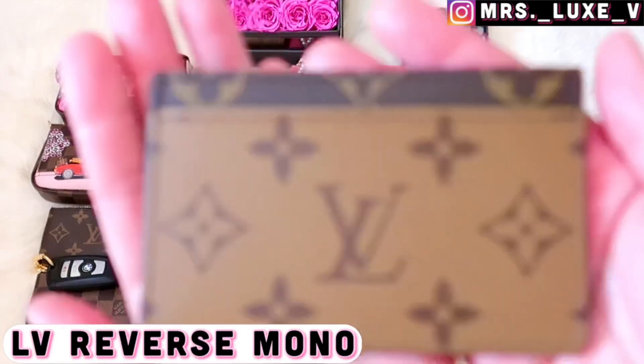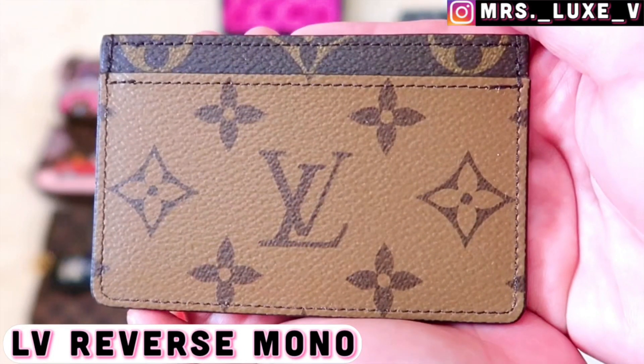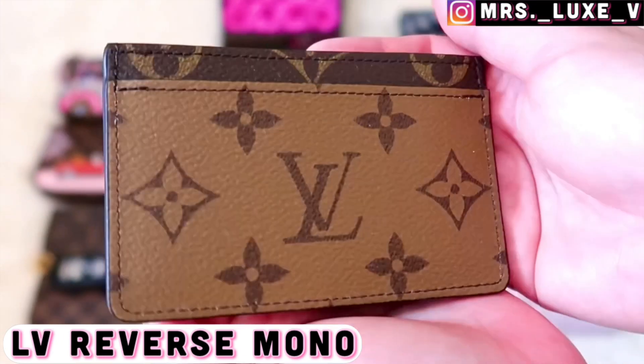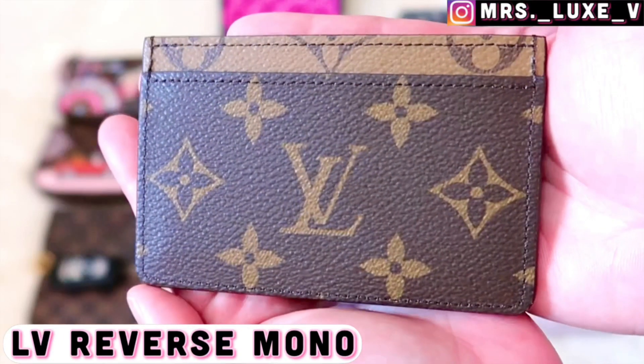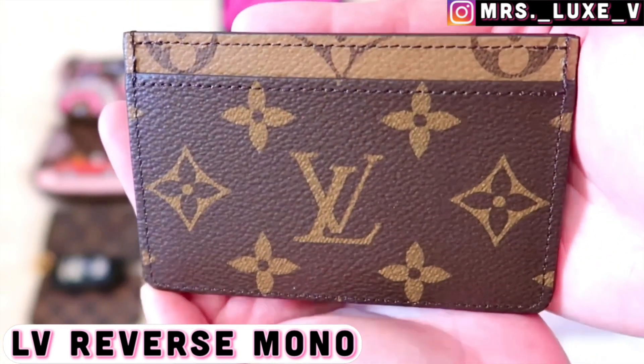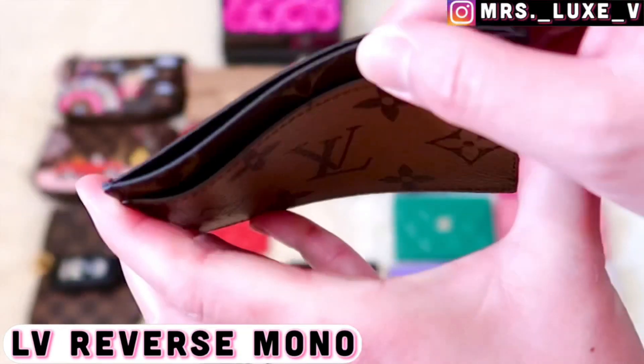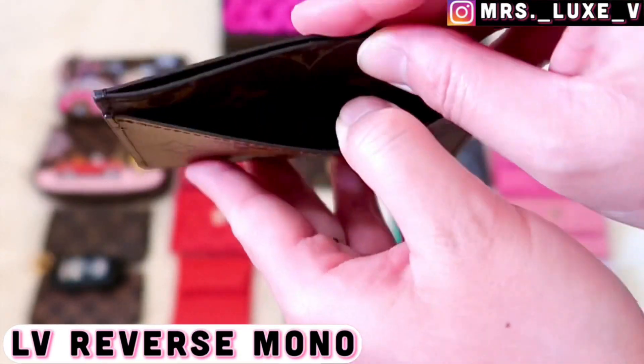This is my most recent small leather goods purchase from Louis Vuitton. I did a comparison video of my unboxing with my Louis Vuitton heritage card holder — you'll be surprised to learn their differences. I will link that video in the description below for you to watch later.